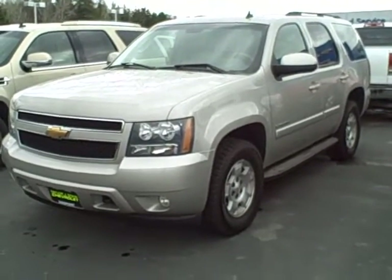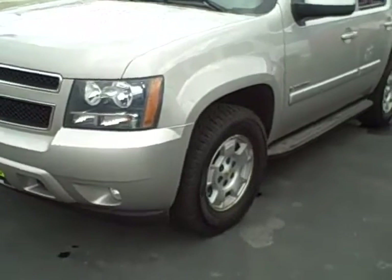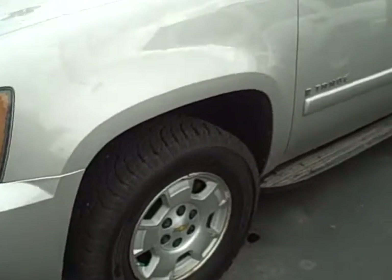Hi, this is Brett Taylor at Taylor & Sons Chevrolet, and this is our 2007 Chevy Tahoe 3LT. These Tahoes are my favorite vehicle — I'll show you why.